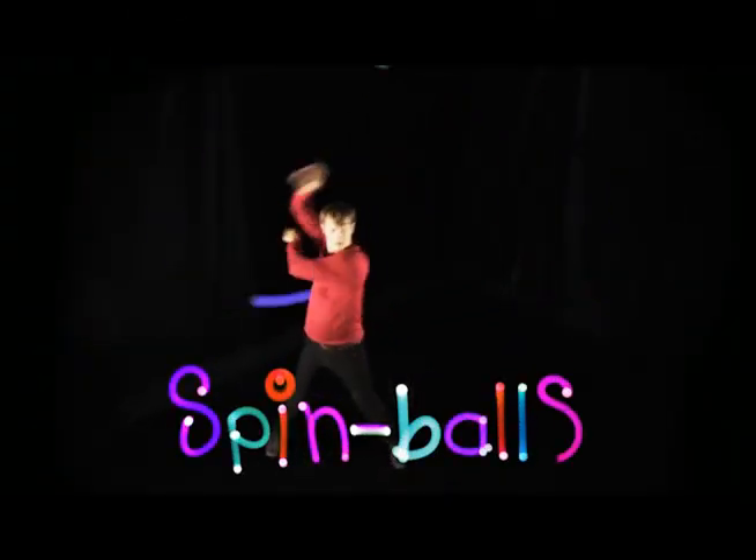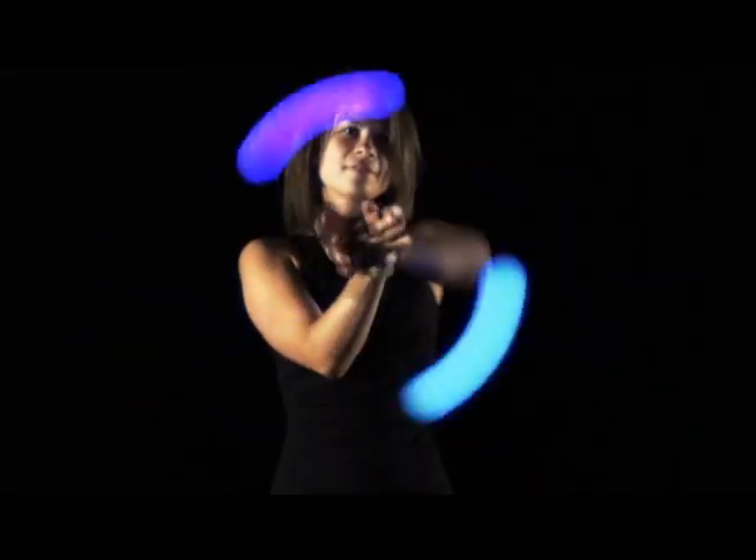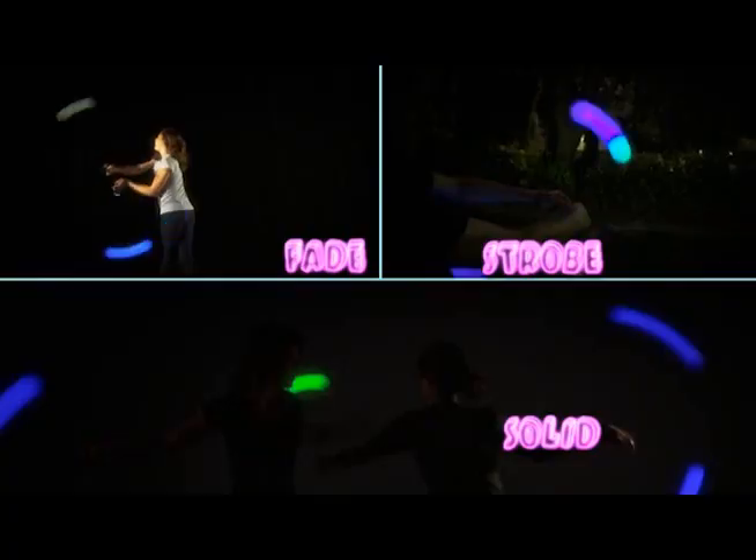Spinballs! It's time to release your inner spinner with Spinballs — the crazy new spinning toy that combines LED lights with the ancient art of poi. Spinballs lets you paint the air with light. Plus, you can press the button for different modes of light.